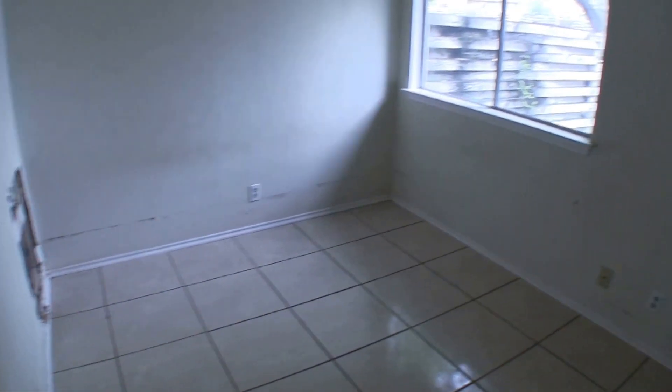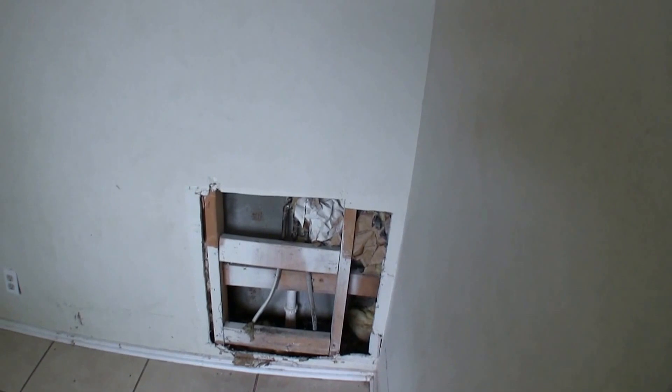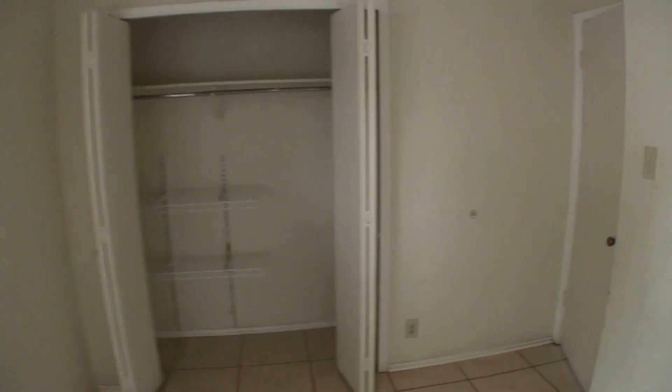Right next to that we have bedroom number two — same thing. It does have ceramic tile on the floor, which is nice, and doesn't really need any work. There is a bit of exposed plumbing here; it looks like they were doing some work on the exchange in the bathtub, so you'll want to just patch that up. And then you have your closet doors here.